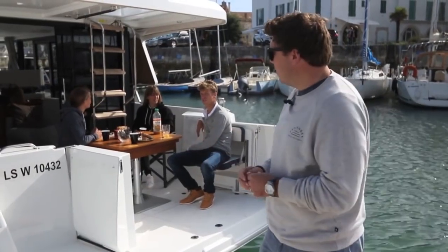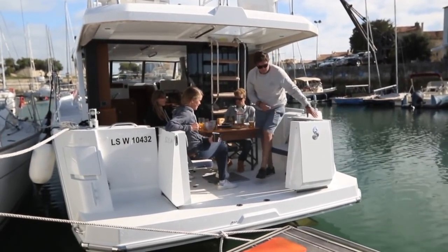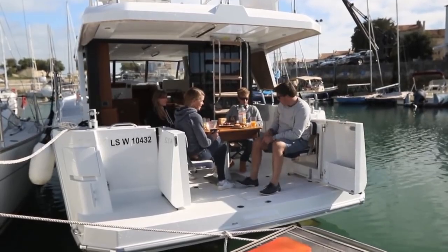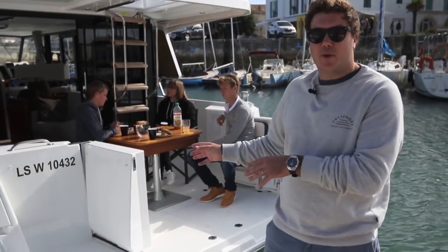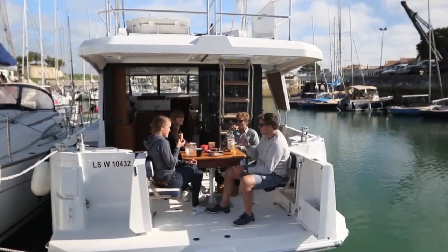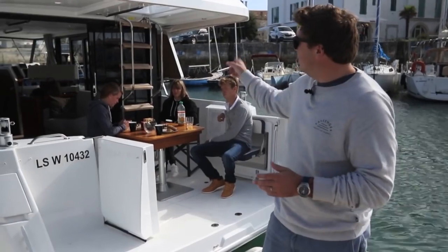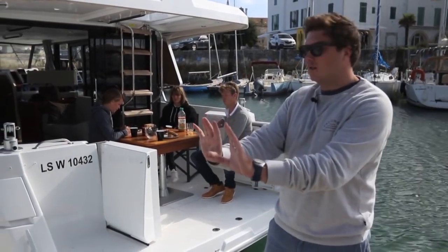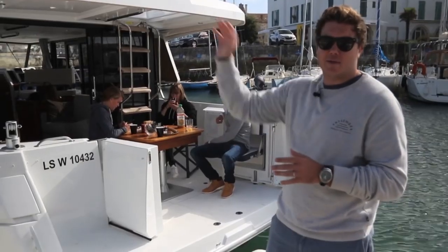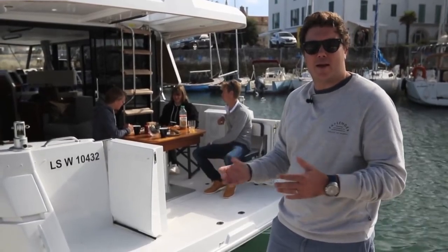The cockpit is where some of the most significant changes over the 34 are. The 35 has adopted the split transom that the Swift Trawler 30 first introduced. The flip-down chairs are an option, but if you add directors' chairs you can really maximise the space in the cockpit and come right out to the bathing platform. The ladder to the flybridge now folds flush against the doors but can be angled for easier access. Both features mean you're really maximising the amount of cockpit space.